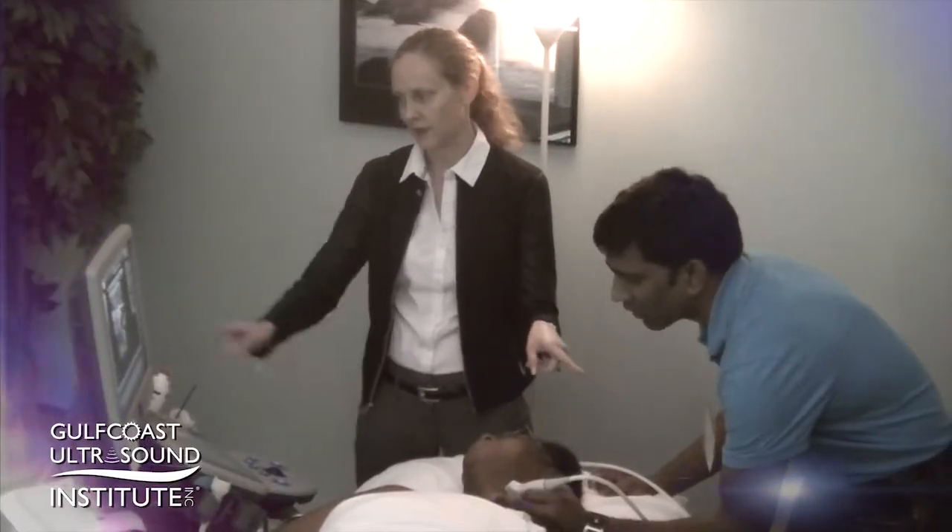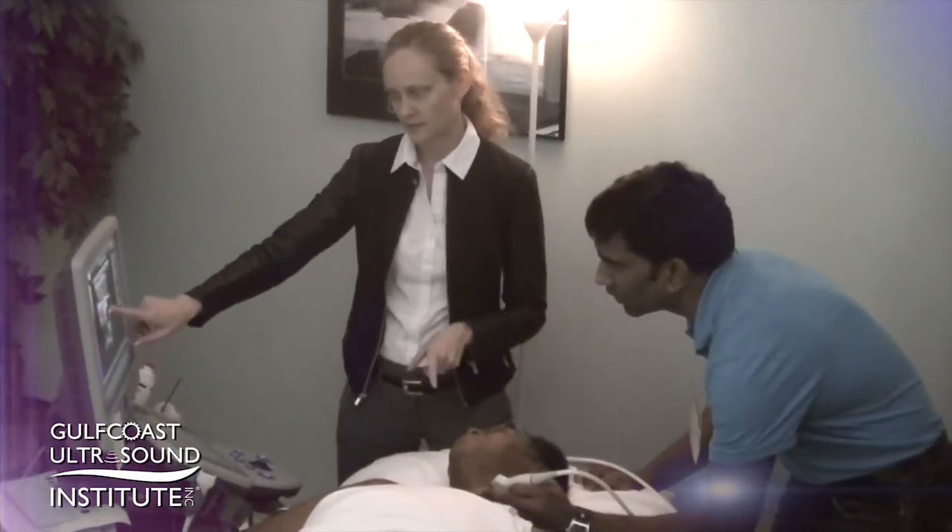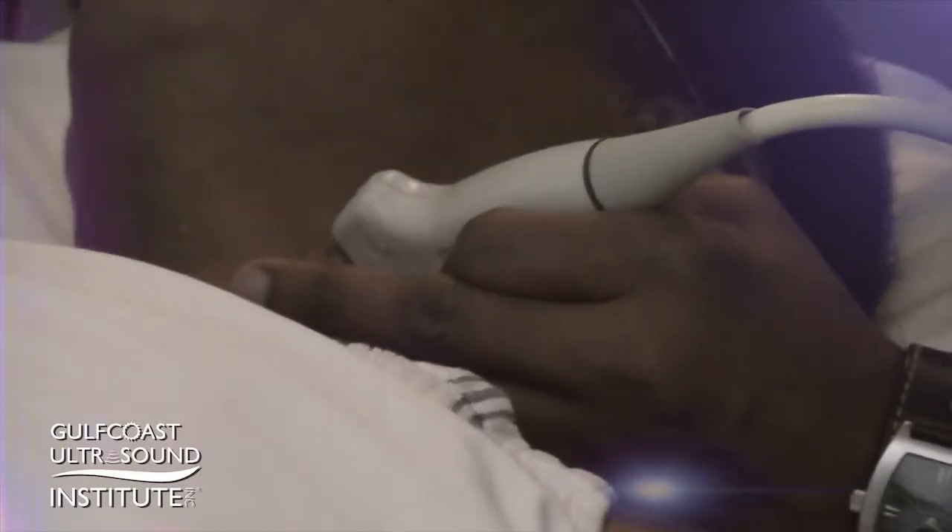Hi, I'm Charlotte Dern, an emergency medicine physician and ultrasound director at the University of South Florida. I was introduced to ultrasound as a medical student and I was hooked immediately. I've integrated it ever since.